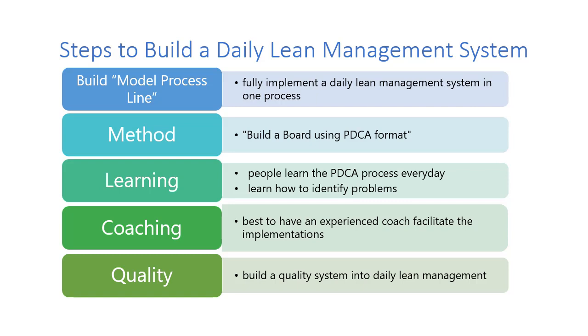I can't stress enough building a quality system into daily lean management. In terms of the coaching, most teams understand this in 30 days or less, but you really have to keep a focus on it until they really get the process — until it becomes more of a habit than something they do.